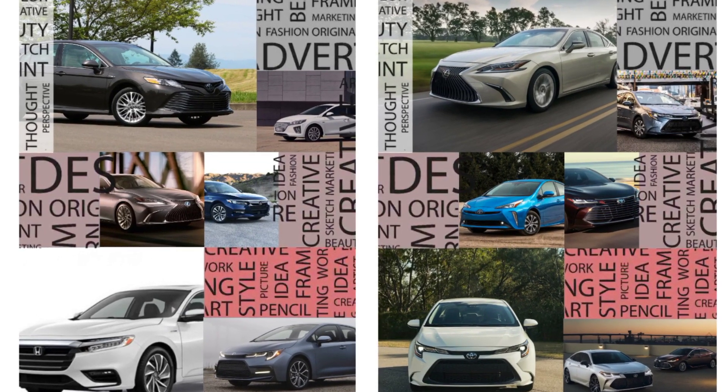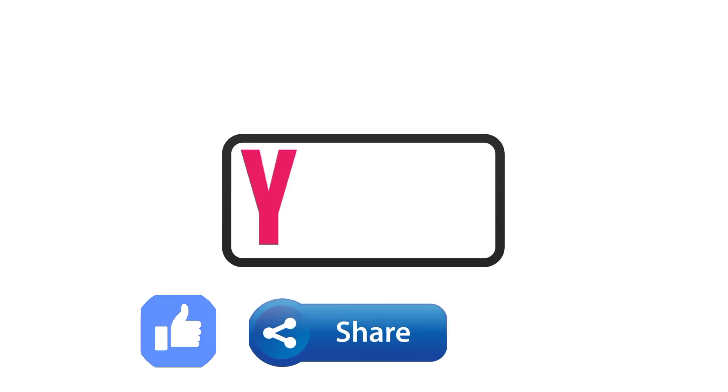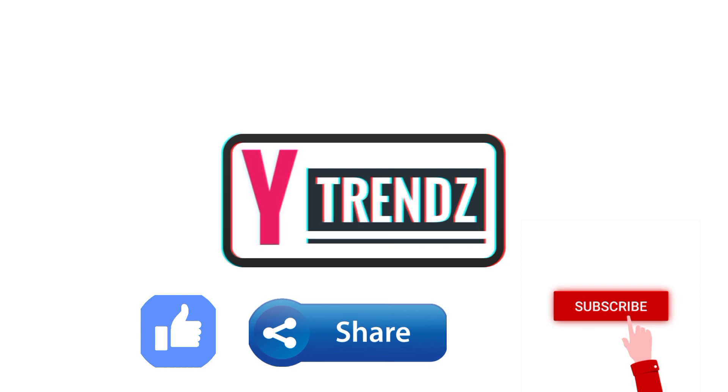Is there a fuel-efficient car on our list that interests you and fits into your budget? Thanks for watching. Subscribe to our YouTube channel and see our latest uploads.